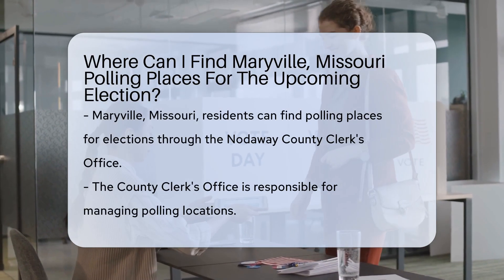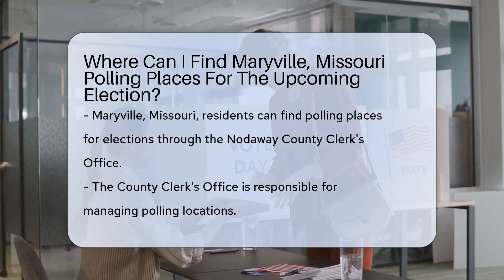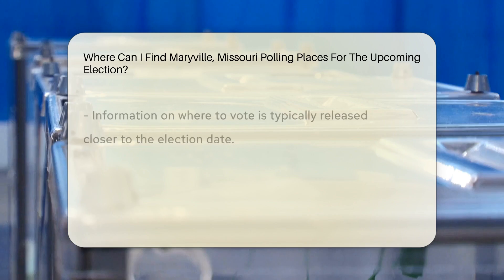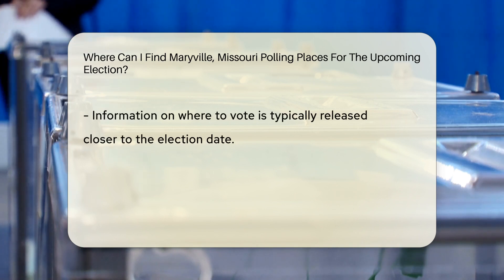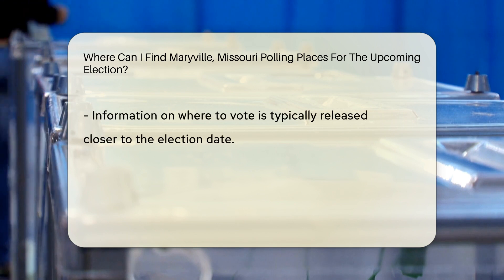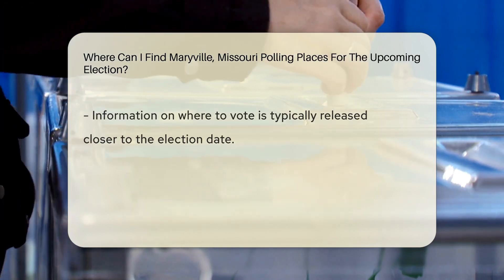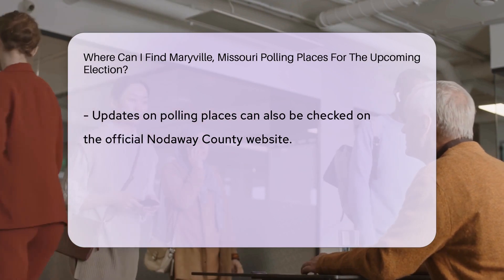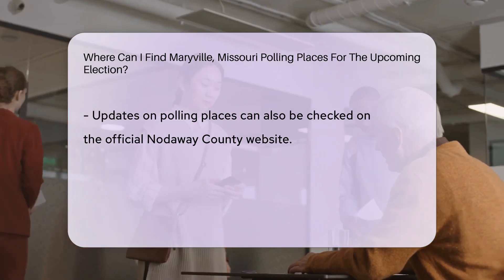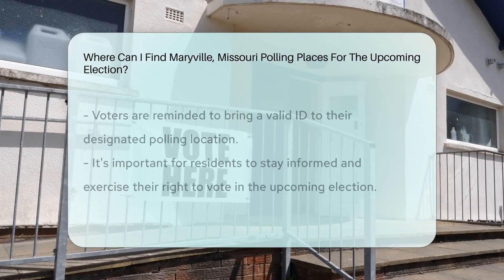Polling places for the upcoming election can be located through the Nottoway County Clerk's Office. They manage polling locations and provide information on where to vote. The County Clerk's Office typically releases this information closer to the election date. You can also check the official Nottoway County website for updates on polling places. Remember to bring a valid ID when you go to vote at your designated polling location.